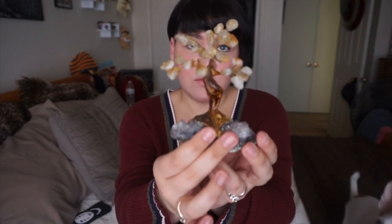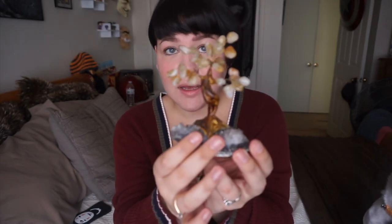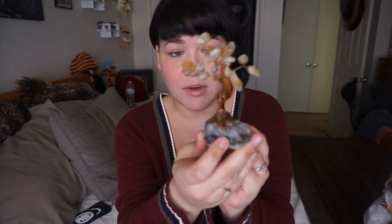This is my gemstone tree. I got it when Stephen took me to some caverns around here, and in the gift shop they had this — it looks like amethyst with a tree made of citrine. I absolutely adored it and thought it was beautiful and decided that I needed it on my altar.